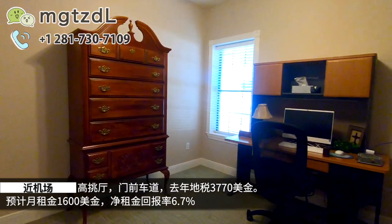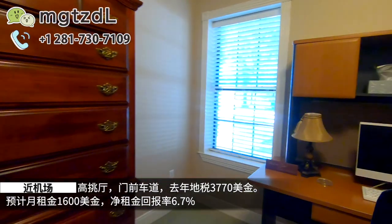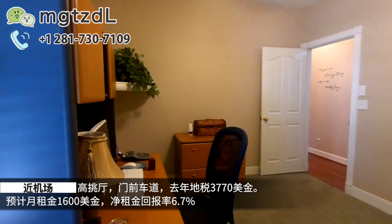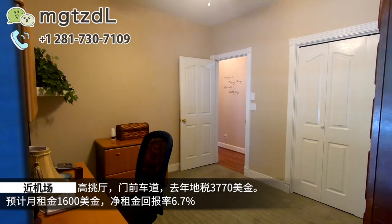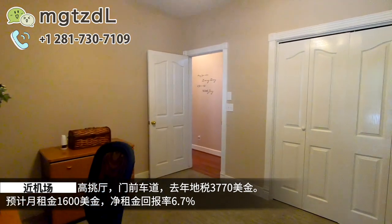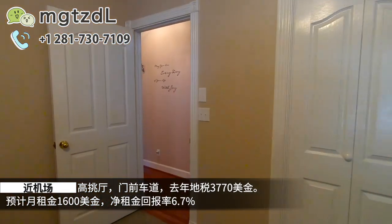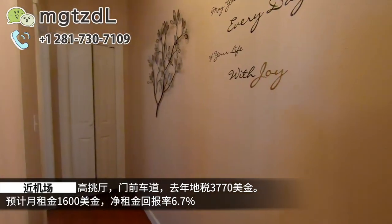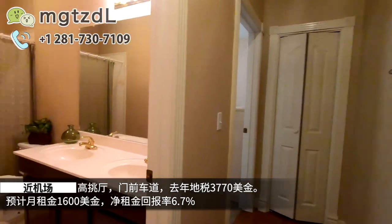我们先来看看这个卧室，因为主人家里人可能不是很多，所以这些卧室都没有放床，都把它做成一个office。这个也是地毯，短毛地毯，地毯的状态是很不错的。然后继续向前走就是洗手间的位置。